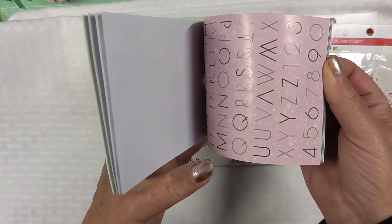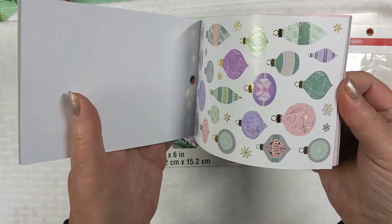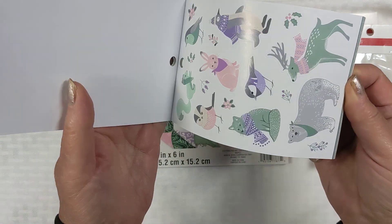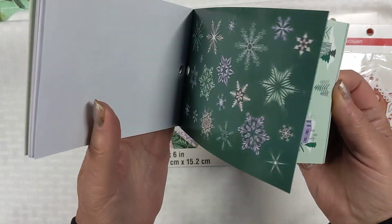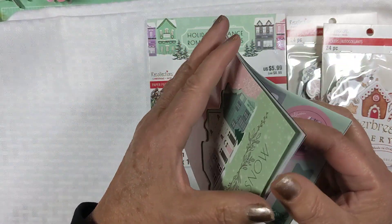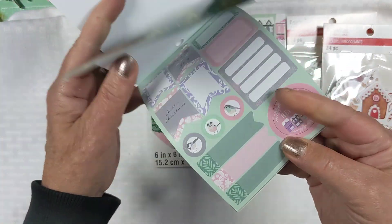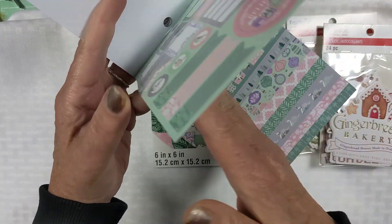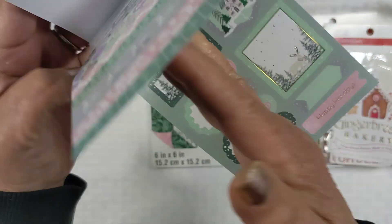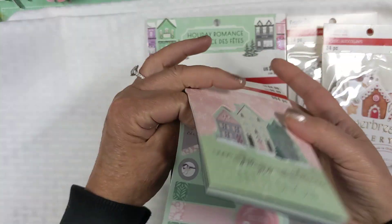So here's some of what you get: words, gold ornament foil things, alphabets, some critters, snowflakes, some houses, some more ornaments — I think those are dated one through 25. There are some labels and border strips like washi, and they're swan. And this page. So that's a pretty good deal for that.